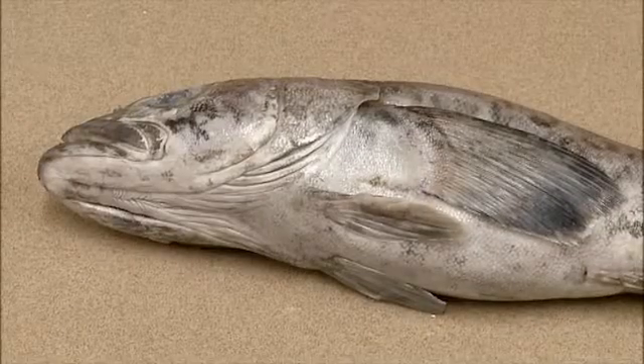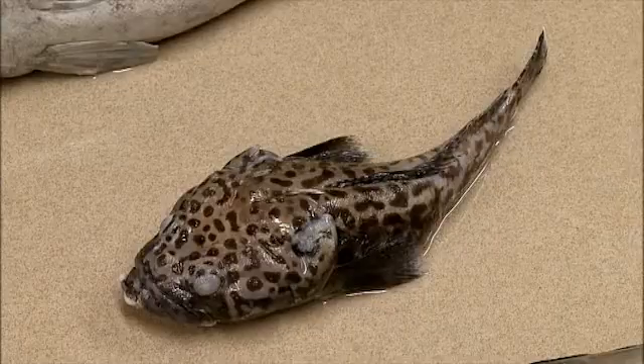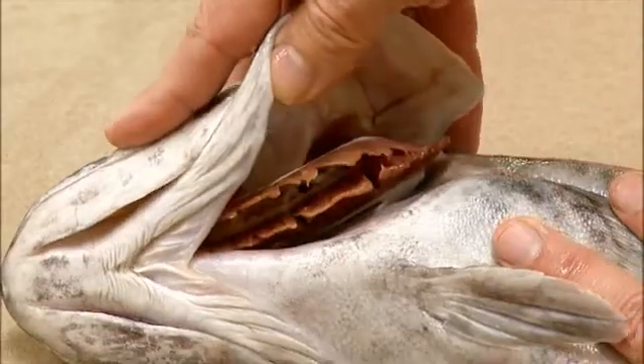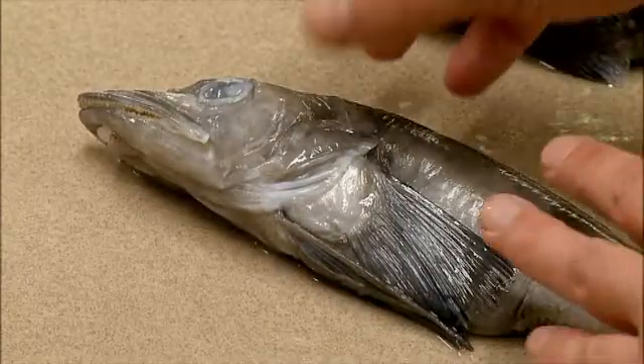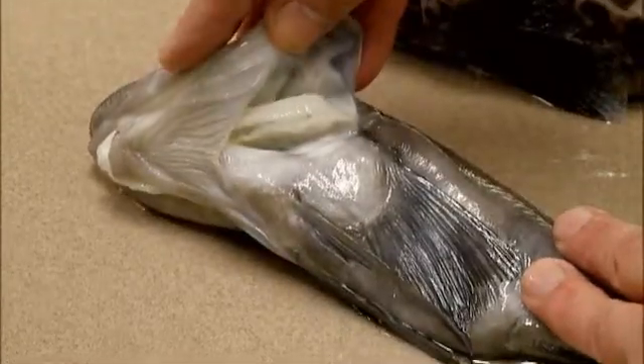Antarctic species like the ice cod and the plunderfish have red blood cells just like humans, and that makes their gills look pink. Not the ice fish though — no red blood cells means their gills are white.